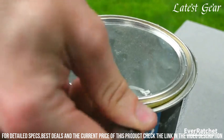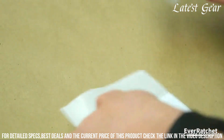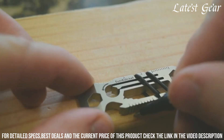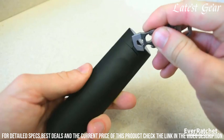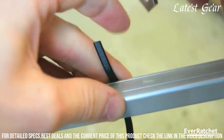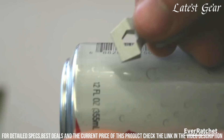The stainless steel construction ensures durability, and the carrying attachment makes it effortlessly portable. Whether for quick fixes, opening bottles, or tightening screws, the EverRatchet Multi-Tool is an essential gear that enhances your preparedness. Embrace the perfect blend of functionality and portability with this compact tool that transforms everyday moments into opportunities for problem-solving and convenience.